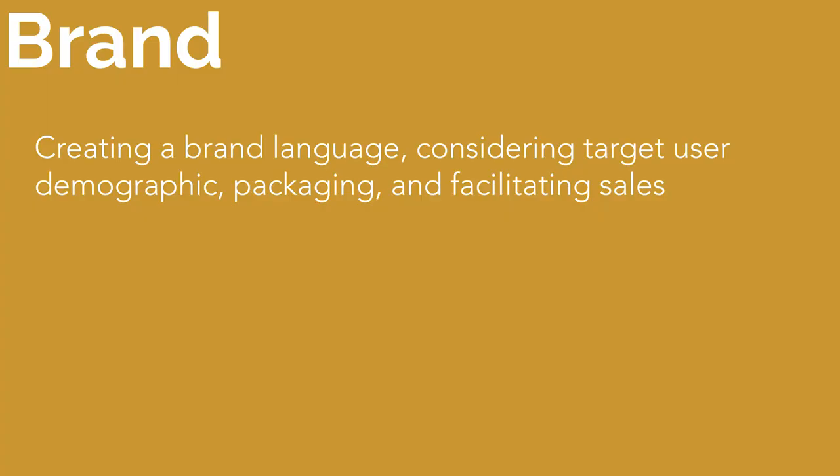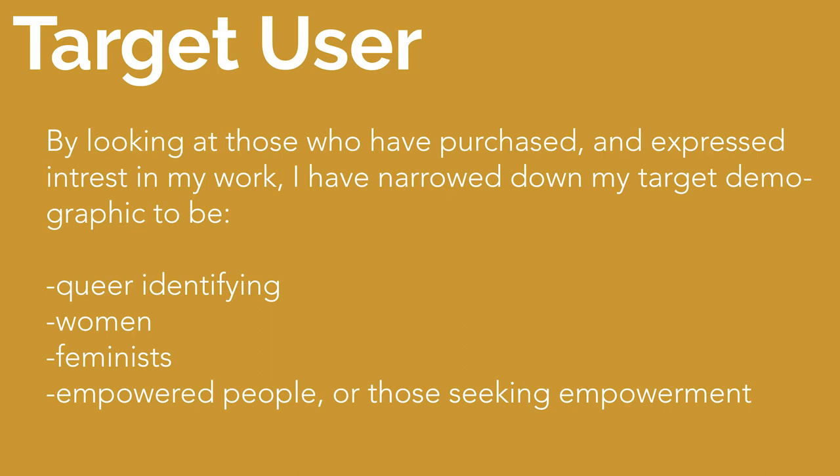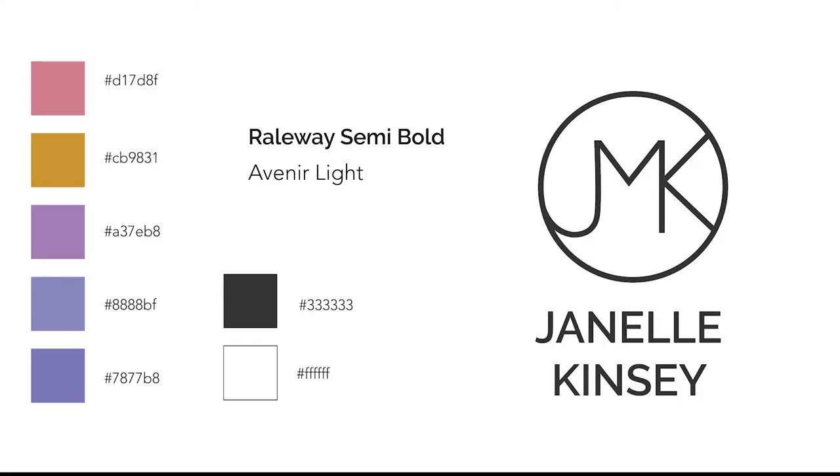This ties in finally to branding. I created a brand language considering target user demographic, packaging, and a way to facilitate sales. I've only been selling my work for about a year, primarily by setting up a booth and vending at the Mesa farmer's market. What I mostly gained from this experience was narrowing down a target user demographic. By looking at those who have purchased and expressed interest in my work, I have narrowed down my target demographic to be queer-identifying women, feminists, and empowered people or those seeking empowerment. I use that information to create a colorway and other branding collateral focusing on boldness, feminine colors, and creativity.